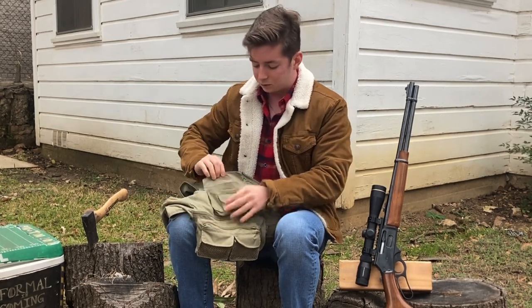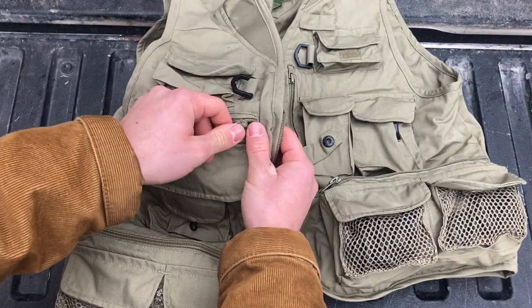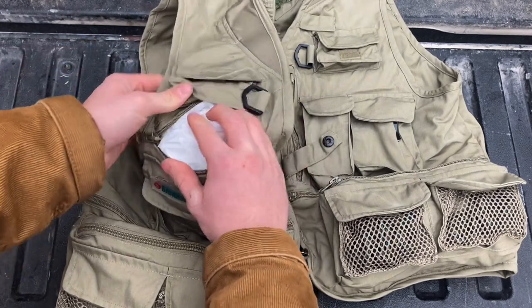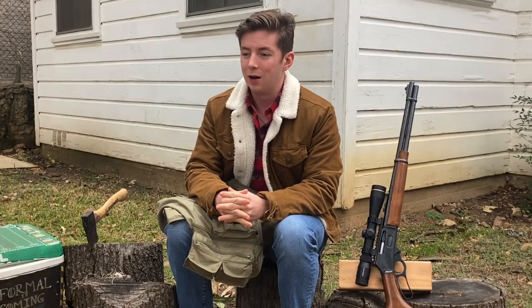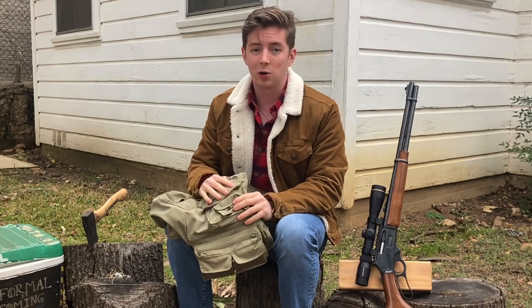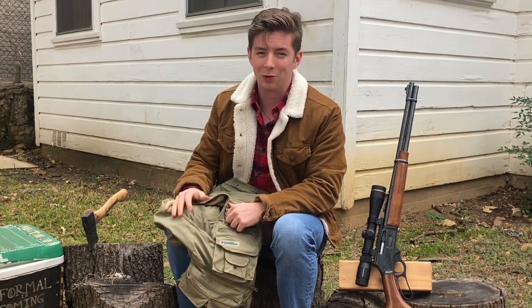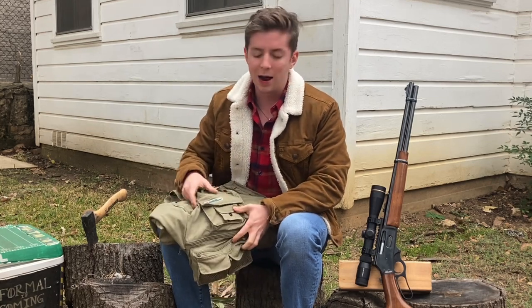Now we're going to move up — nothing in that pocket — and we actually have a rain poncho in here. I'm not going to take it out because it's kind of a pain to get back in. Having this rain poncho is a really good tool because you want to be able to keep dry, and it's a lot lighter than packing a full rain jacket. I can also use it to potentially make a shelter — if for some reason I need to sleep overnight I could, but the idea is to just keep moving. Being dry is always a good thing.